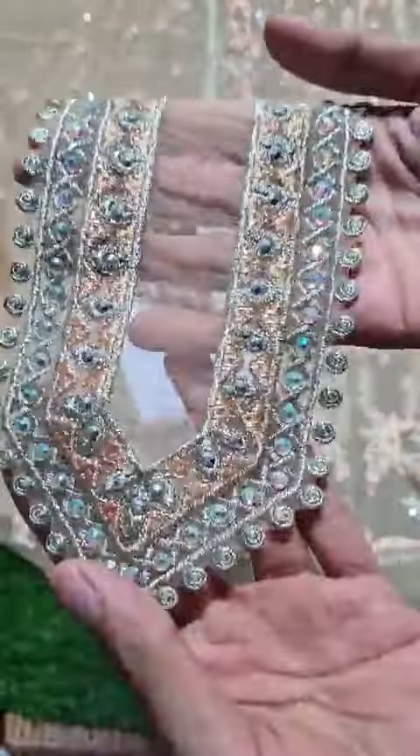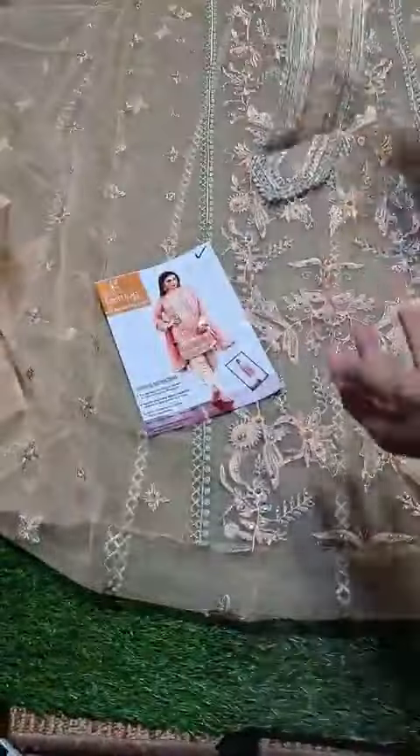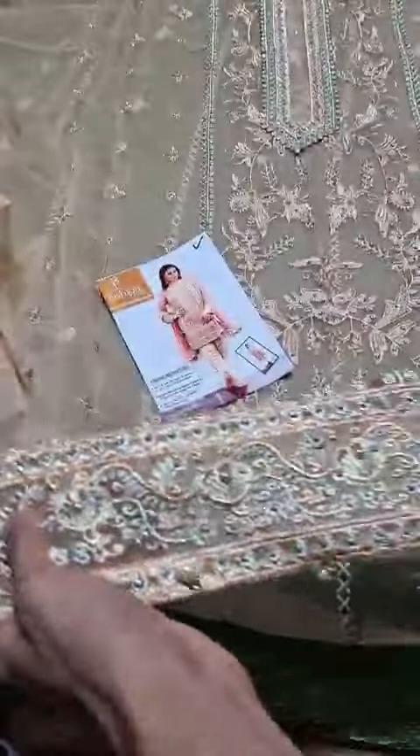The neckline is very decent. The price is nominal for this dress. The front features pearl work and tassels are attached.